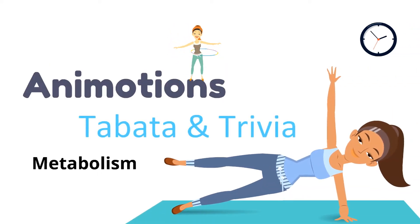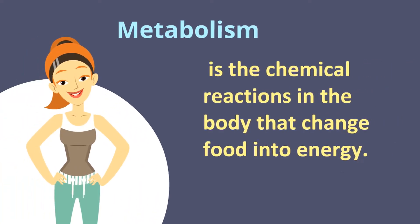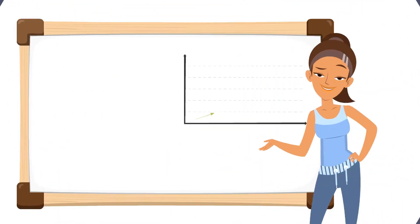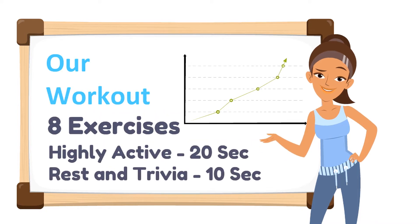Animotions: Tabata and Trivia for Metabolism. Metabolism is the chemical reactions in the body that change food into energy. Tabata is a form of exercise training performed by exercising for 20 seconds, followed by 10 seconds of rest, for 8 rounds. Our workout will be 8 exercises. We'll be highly active for 20 seconds and have rest and trivia for about 10 seconds.